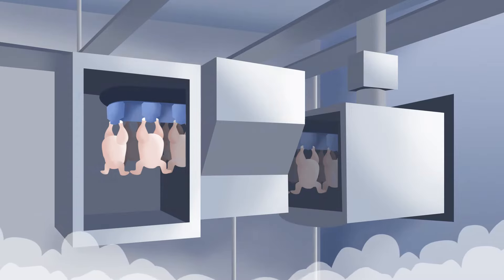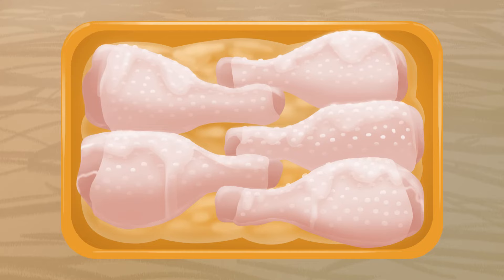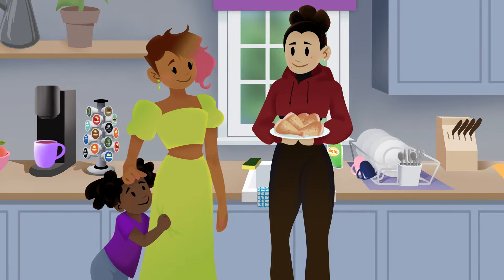The chickens are then chilled, packaged, and sent off to the grocery store. So, when the chicken finally arrives in your home, you don't need to wash it. Cook the chicken to at least 165 degrees Fahrenheit and enjoy a delicious meal.